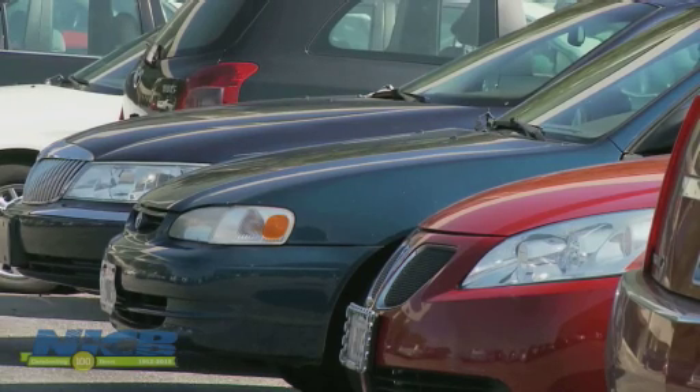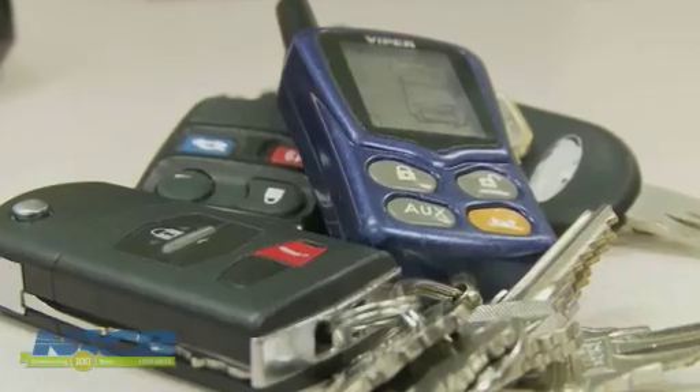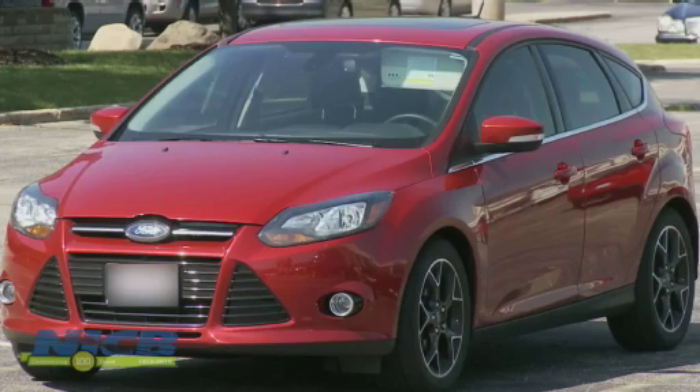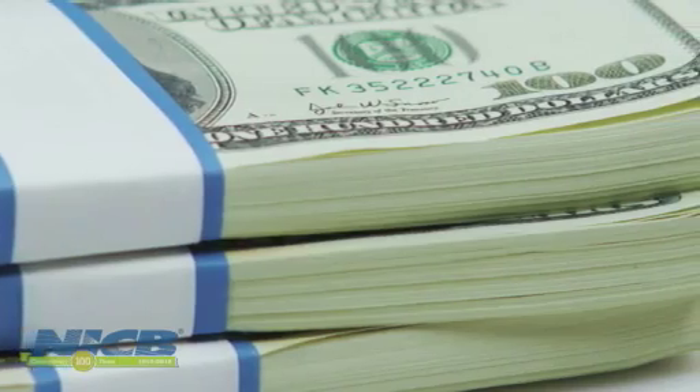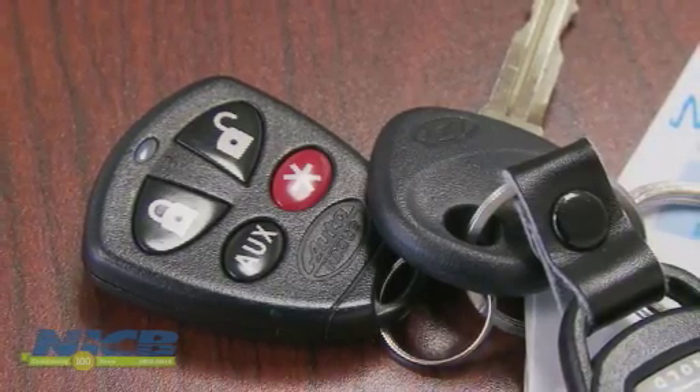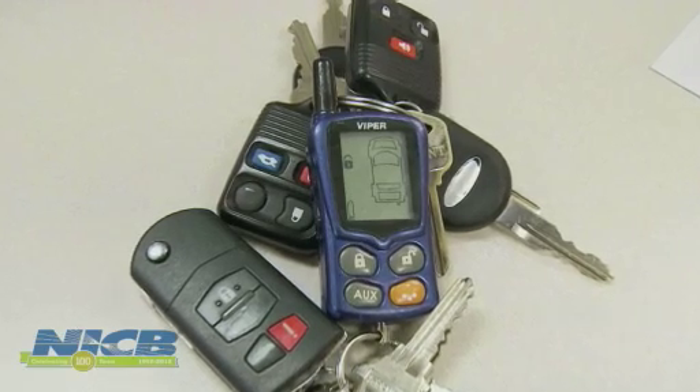Employees at dealerships around the country, or locksmiths, must request the codes for legitimate key replacements from the manufacturers. So in some cases, car thieves are paying willing insiders to get the codes for vehicles they want to steal. And once they have the replacement key, the car is usually stolen within a matter of days.